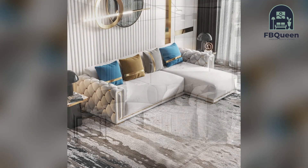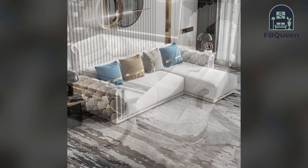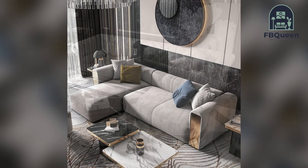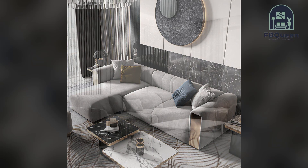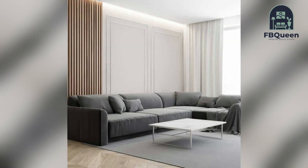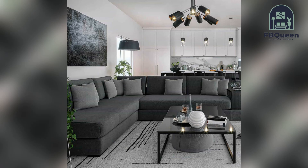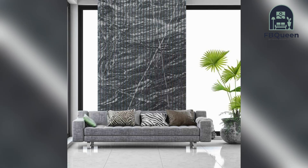A home living room is often one of the most used rooms, serving as a space for entertaining guests, relaxing after a long day, or simply spending time with family. As such, it's important to have a sofa that not only looks good but also provides comfort. Here are our favorite design ideas to help spice up your living room.